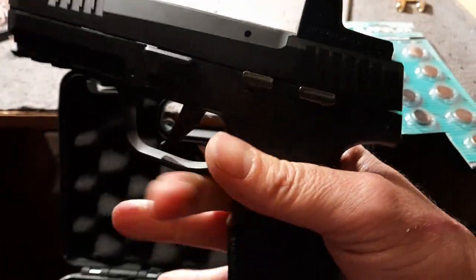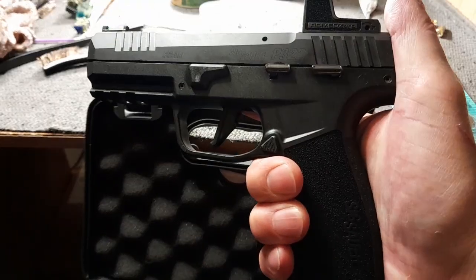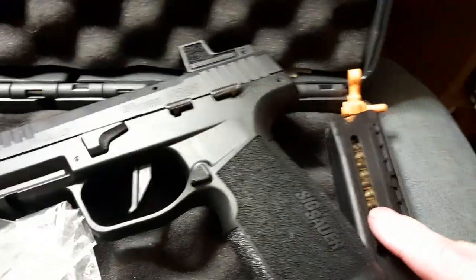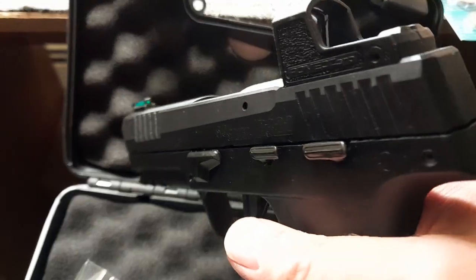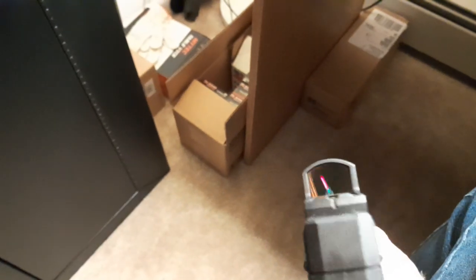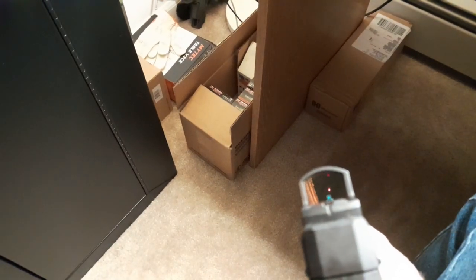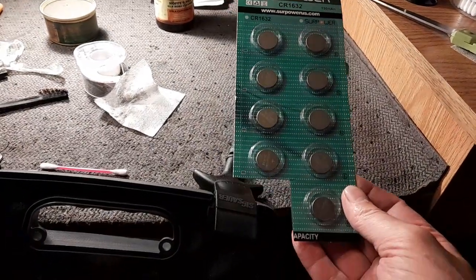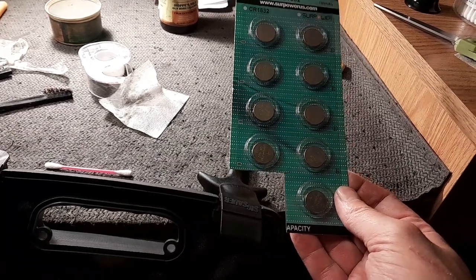Hello everybody, just wanted to tell you about the best .22 I think I've ever had. This is a SIG P322. It comes with two mags and a nice lockable case. I bought the Romeo Zero for it — it works perfect. And if you're worried about batteries, I got this for like five bucks on Amazon.